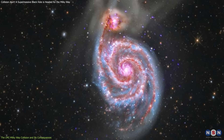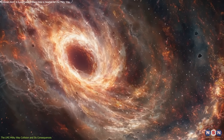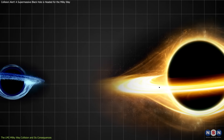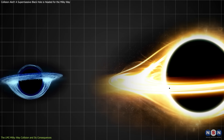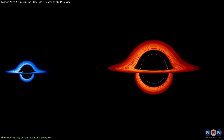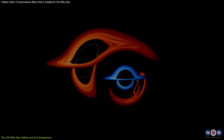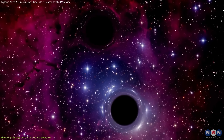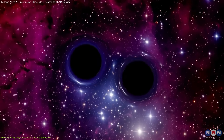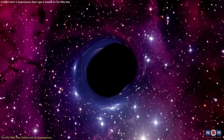When the LMC merges with the Milky Way, its black hole will not just disappear — it will start sinking toward the center of our galaxy, pulled by gravity. Over millions of years, it will get closer and closer to Sagittarius A*, the supermassive black hole at the center of the Milky Way. When two supermassive black holes get close, they begin to orbit each other, forming a binary black hole system. Over time, gravitational waves — ripples in spacetime predicted by Einstein — carry away energy, causing the two black holes to spiral closer together until they finally merge in a spectacular explosion of energy.